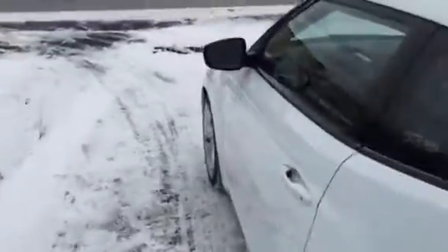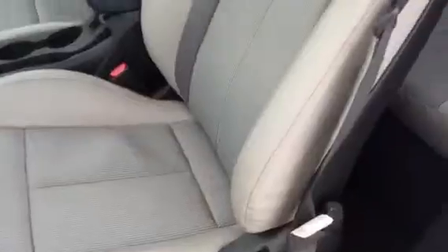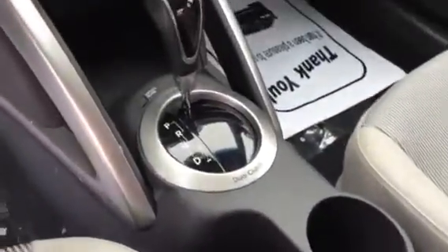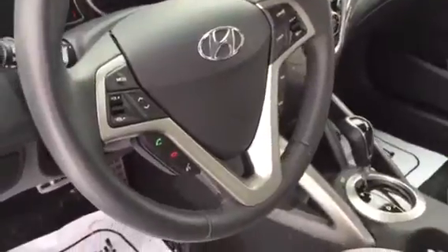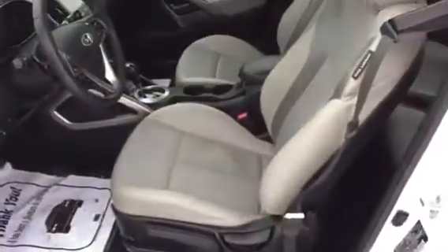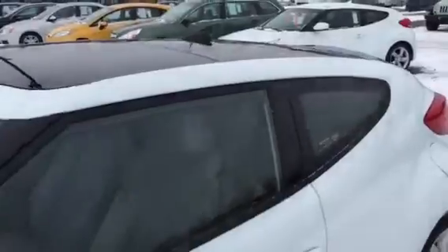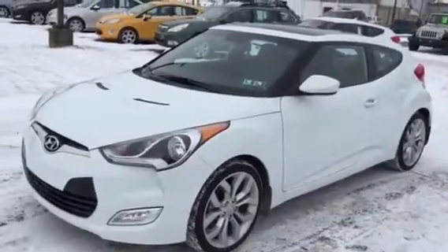The Style Package gives you those wheels, the sunroof, the Dimension audio, and the leatherette bolstered seats. Take a look — dual clutch automatic transmission, power ports, hands-free Bluetooth, and the big touchscreen. It's got all the high-tech Hyundai stuff that's the best in the industry. Auto eco fuel management — pretty car, huh?